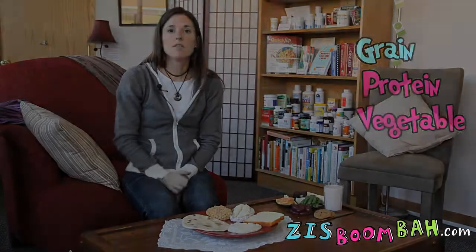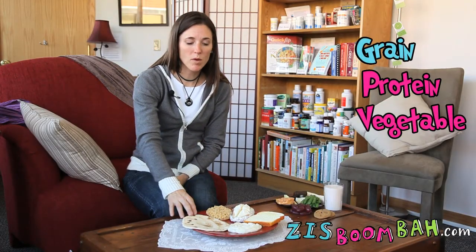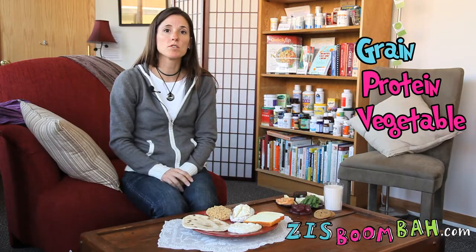The three food groups consist of a grain, a protein, and a vegetable. In the grain group, it might include foods such as tortillas, breads, rice, and pasta, as well as starchy vegetables such as potatoes, sweet potatoes, or winter squash.